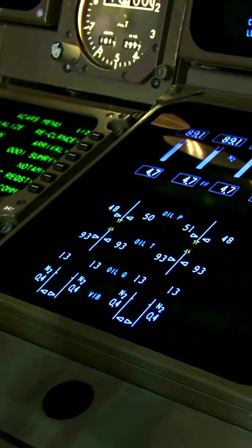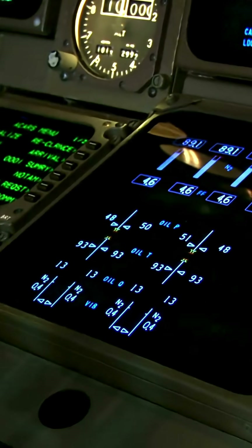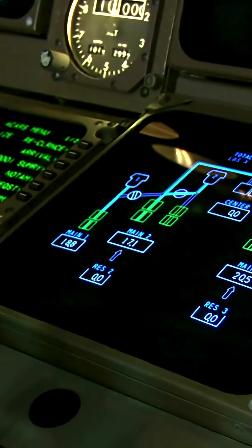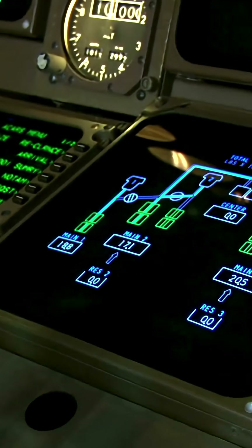Ever wondered how pilots land a plane in thick fog with zero visibility? It all comes down to one thing: ILS. ILS, or Instrument Landing System, uses radio signals to guide aircraft along a perfect path to the runway, both laterally and vertically.